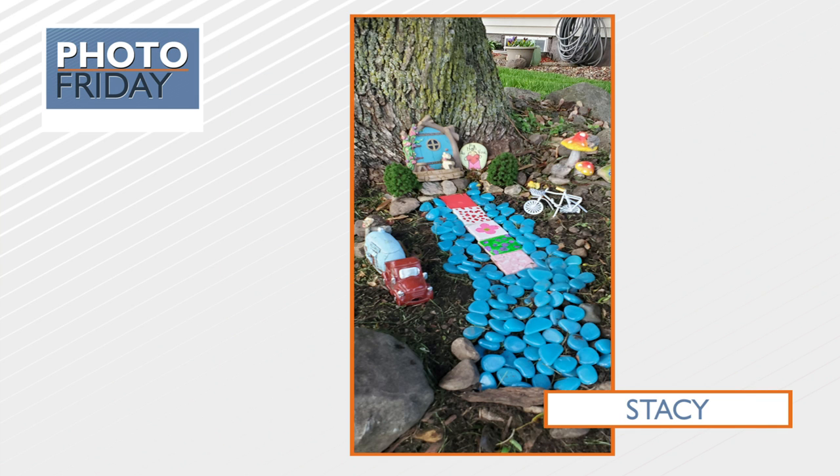This next one comes from Stacy showing off her fairy garden. This is becoming very popular — I keep seeing it around neighborhoods. They're just super cute and fun and they add some pizazz to your trees. Are those just blue painted rocks? I believe so, yeah. It's just super cute, clever, and really darling.